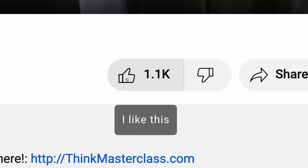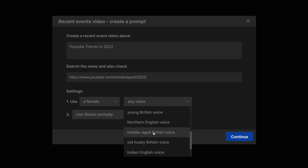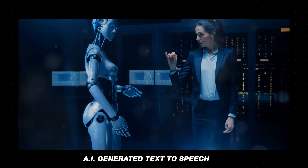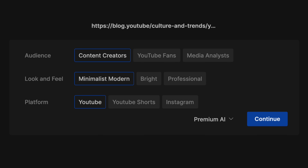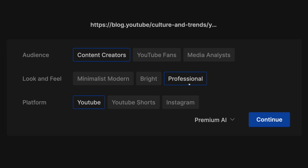Step two: small adjustments improve the video. After I linked the article, I selected a middle-aged British female voice, which in my opinion sounds amazing. I'm using the Max Plan, which unlocks premium voice quality. Then I selected the audience, and you can select the look and the feel — I chose professional. Finally, you can select the intended final platform for the video, so I chose YouTube, then click continue.